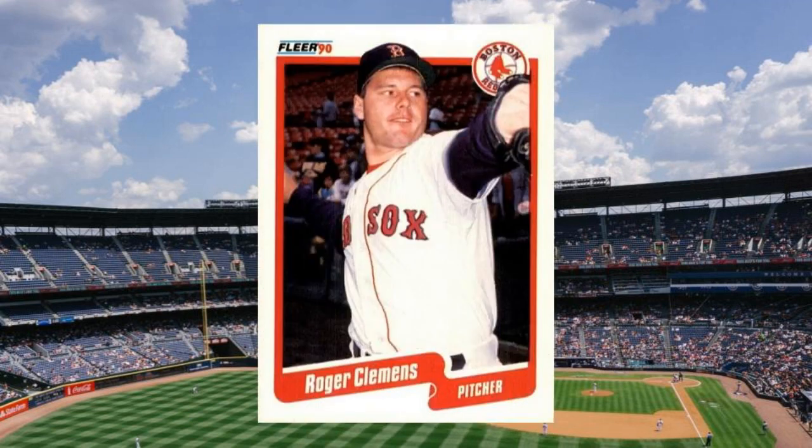Number 17: 1990 Fleer Roger Clemens, number 271. Clemens slumped to 17-11 with a 3.13 ERA in 1989 before rebounding to 21-7 with a nasty 1.93 ERA in 1990. None of it mattered too much, though, as Rocket was already among the most popular pitchers in the game and the hobby. Of course, the best was yet to come, and so was the worst. These days, there's still plenty of collectors interested in Clemens cards, regardless of how much of a pariah he has become in some circles. Value: $20 to $25.